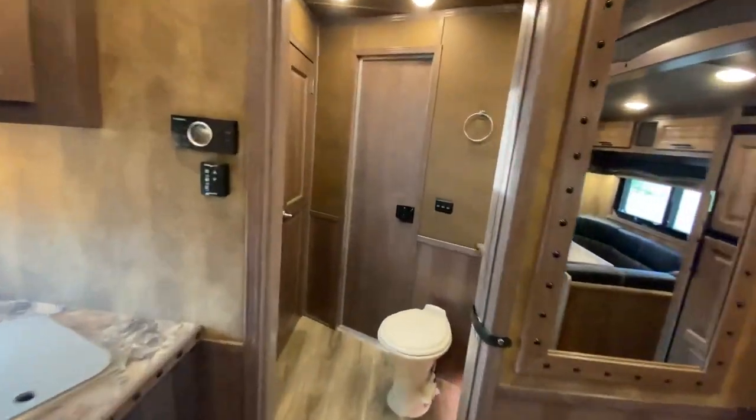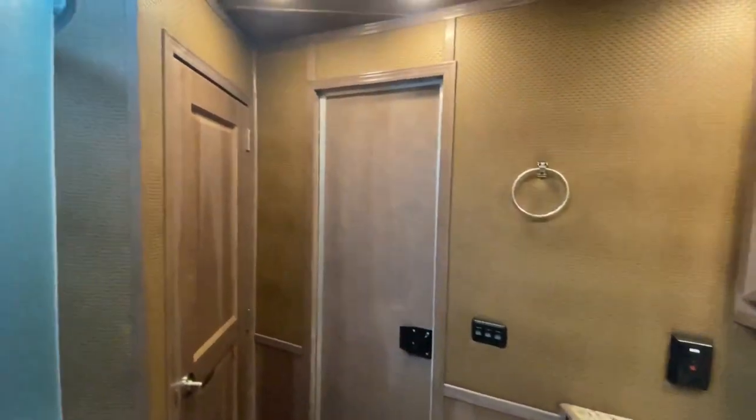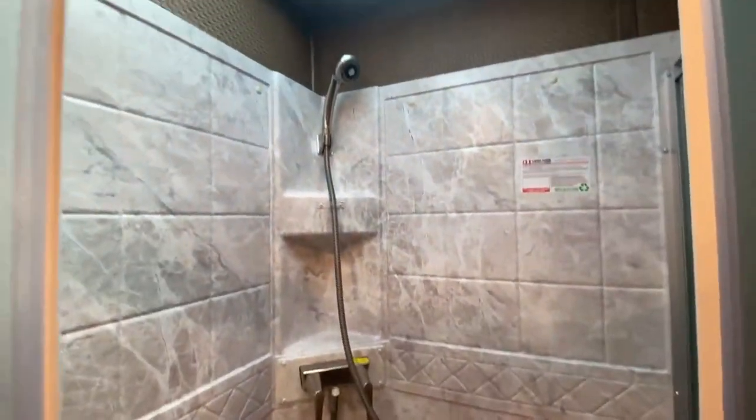Let's head back to the restroom — again, just extremely residential. Everything you're going to need and more for life on the road. There's a big walk-in closet with nice hanging storage, and let's take a look in the shower too.